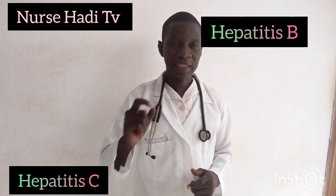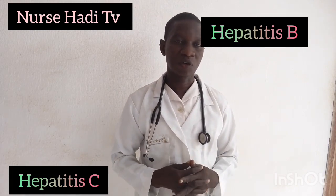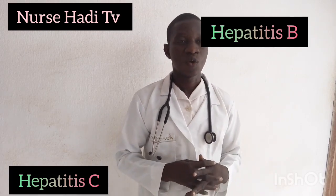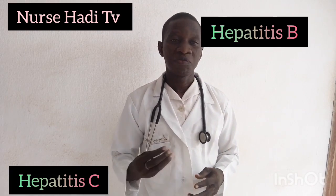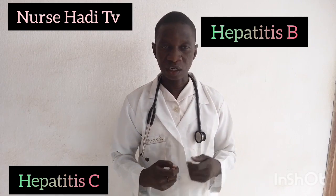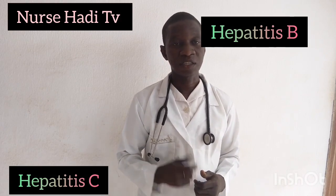Hepatitis B and C are also blood-borne. One can contract hepatitis B via blood fluid. Other ways of contracting them include mother to child — that is, during childbirth — one can also contract hepatitis B, and so also hepatitis C. One can also contract hepatitis B or C if someone uses contaminated needles — that is, you inject somebody with a needle and then use that same needle to give an injection to another person.